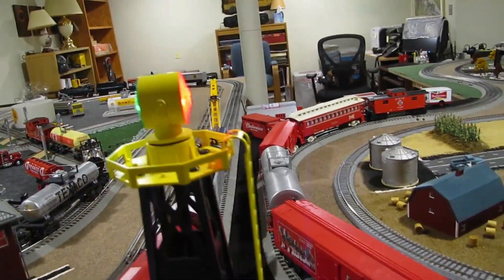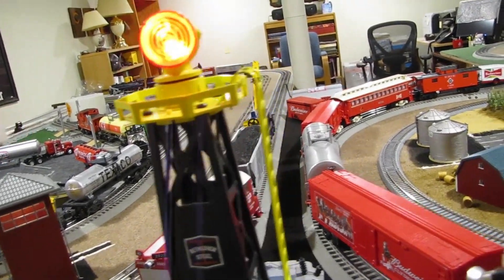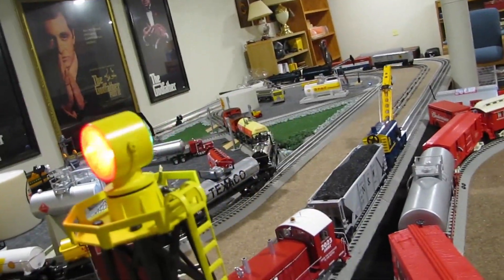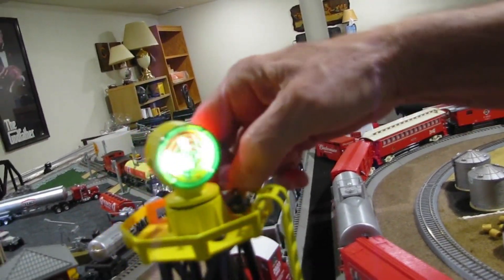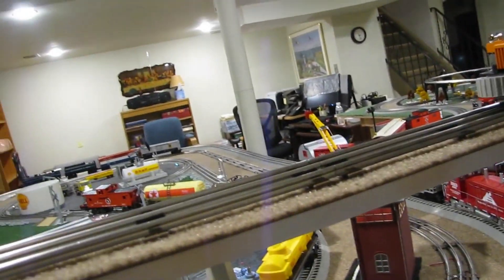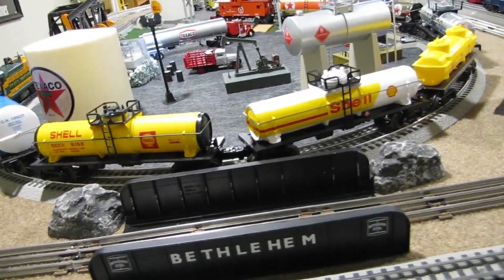Oh, look what we have here — I didn't notice this. You have somebody climbing up onto it, and it says Bethlehem Steel. Well, look at that. That's O-gauge. Yeah, I've got a guy on the top and he fell. Oh, he fell — too much Budweiser, maybe! And then we have the gang car. I got a Bethlehem Steel bridge right there. That's a nice bridge, really nice.